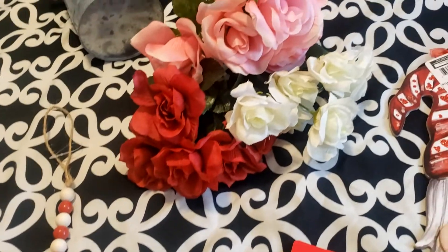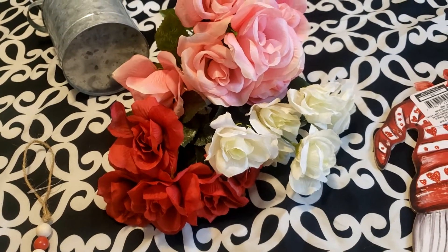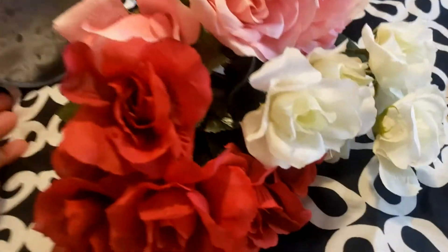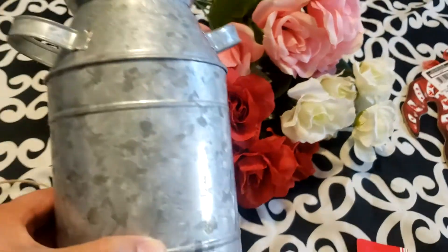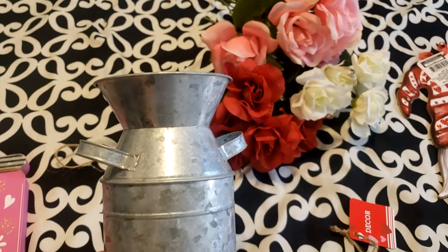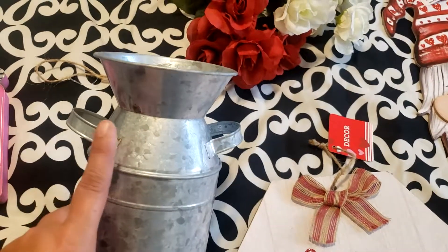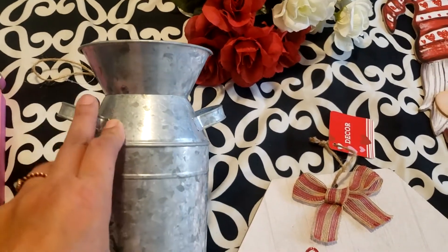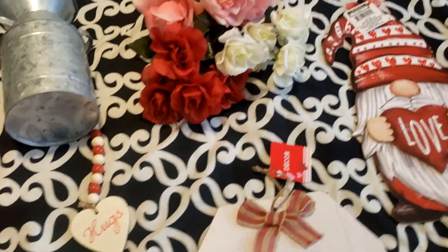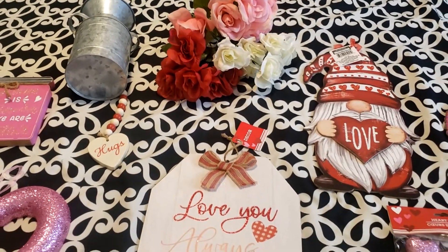I picked up these beautiful flowers — the pink, the white, and the red — that I'm planning to put into this cute little metal tin that I've used over the years with different flowers depending on the season and the holiday. That is all I picked up at Dollar Tree.